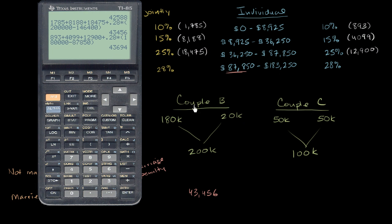Now we add the amount the other member pays. They make $20,000, so they pay $893 on the first $8,925, plus 15% times $20,000 minus $8,925 for the increment above. This member of the couple pays $2,554 in taxes. Adding that to the $43,694 the larger earner pays, we get a combined individual total of $46,248.